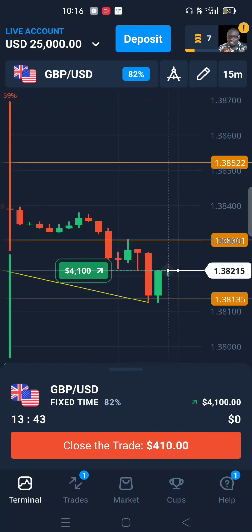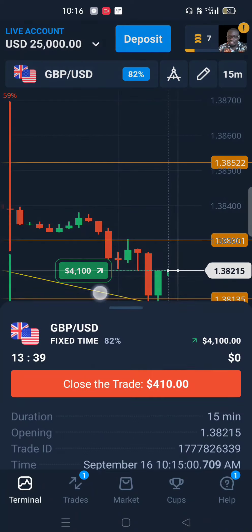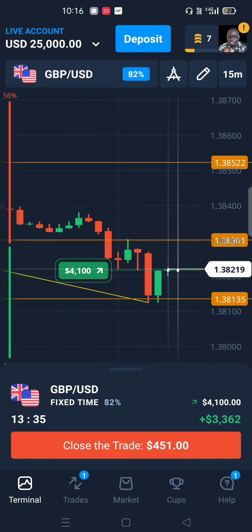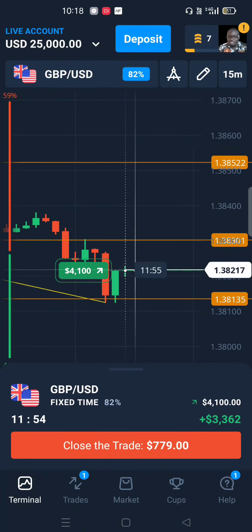We want to grow this account to thirty-two thousand dollars. Remember I promised that when we get to thirty-five thousand dollars I'll withdraw seventeen thousand dollars from this account. If you watched our videos from last Friday, we made a deposit of thirteen thousand dollars, and that is what we are still growing. I've already traded with four thousand one hundred dollars.